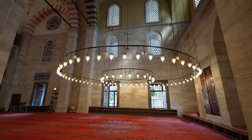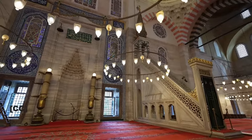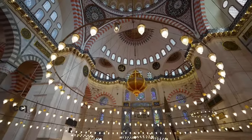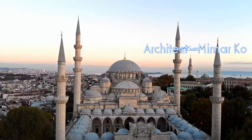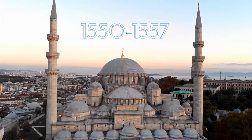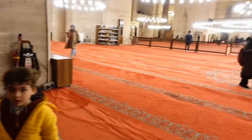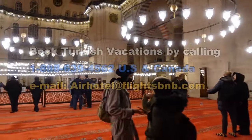Did you know that Istanbul has seven hills, and the Sultan Soleimani Mosque is nestled on the third hill? The mosque was named after Sultan Soleiman the Magnificent, the longest reigning Ottoman Sultan in Turkey, who passed away in 1566. The architect was Mimar Sinan, and it was built between 1550 and 1557. The mosque measures an impressive 194 feet in length — that's 59 meters — and 190 feet in width, which is about 58 meters.